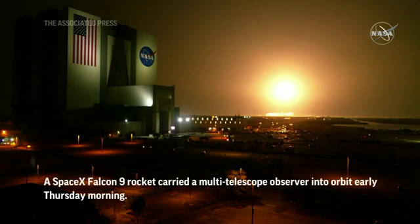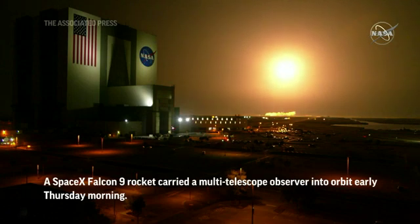We hear the launch booth is cleared off and we're hearing nominal chamber pressures on all nine Merlin engines.